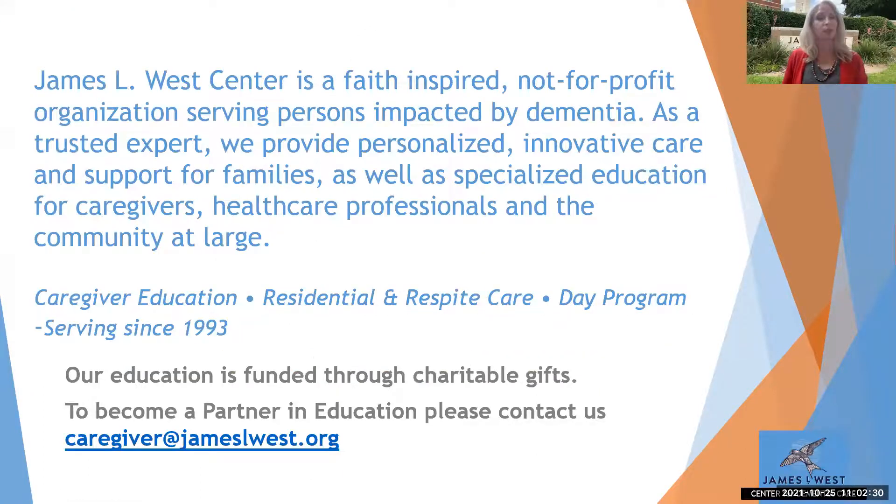We are the James L. West Center. Thank you all for being here. The West Center is a faith-inspired, not-for-profit organization, and we serve persons impacted by dementia — those diagnosed with a dementia, their families, friends, any other informal caregivers that may support them, and professional care partners as well. We do that through our education program, our long-term care community, and our day program that we are actively working to get back open in spite of COVID.